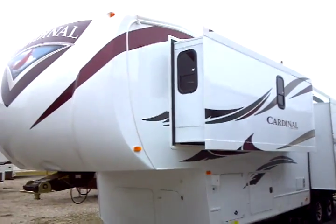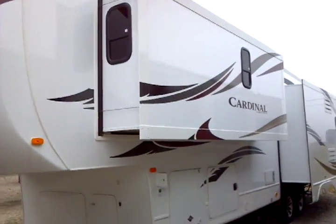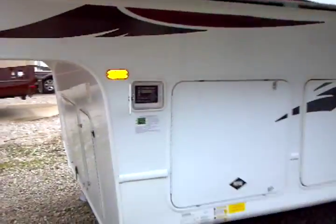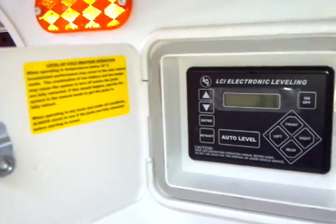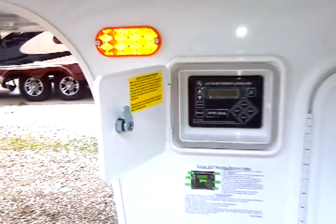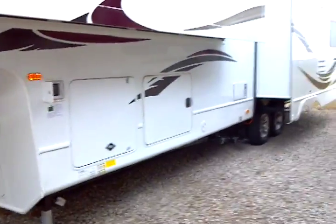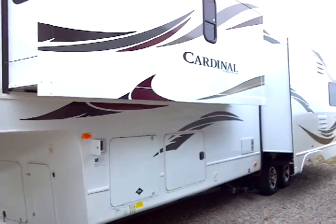This unit is a triple slide floor plan, as you can see with windows on the sides of this slide out. We have the auto level-up leveling system and it all starts right there with one touch — quick and easy automatic leveling all the way around with hydraulic leveling, computerized and controlled for you. Very simple, quick, and easy.